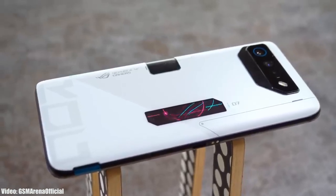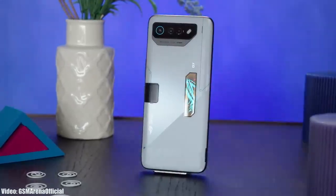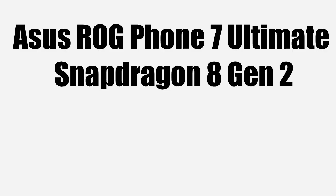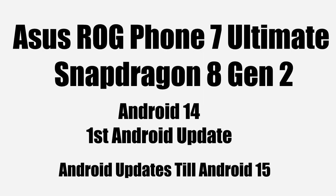If you have the newly released Asus ROG Phone 7 Ultimate, you are eligible for the Android 14 update. The ROG Phone 7 Ultimate has a Snapdragon 8 Gen 2 chipset, which is more than enough to run Android 14. Android 14 will be the first major Android update for the device, and it will receive updates all the way through Android 15, as Asus provides two major Android updates to their smartphones.